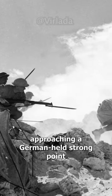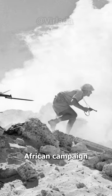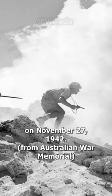Australian troops approaching a German-held strongpoint under the protection of a heavy smokescreen, taken somewhere during the North African campaign on November 27, 1942.